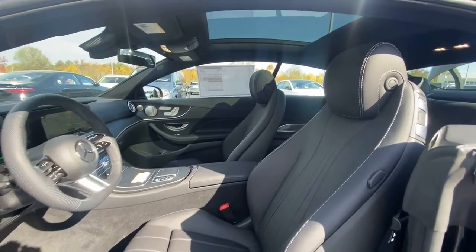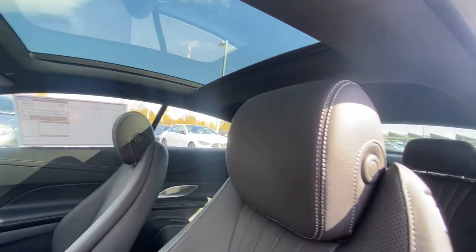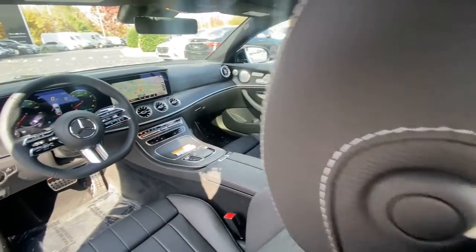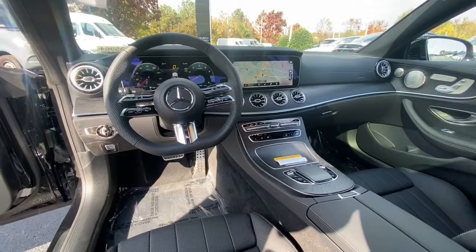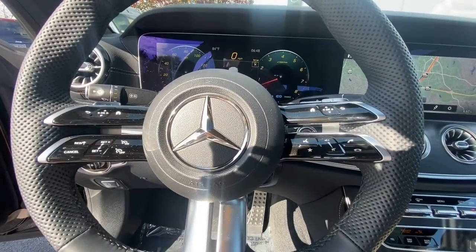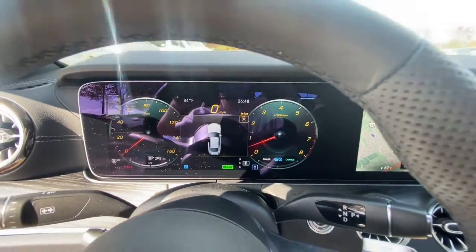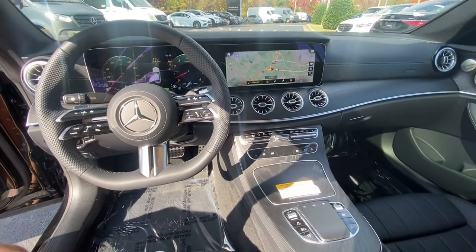Premium luxury blends with elegant practicality in this lovely E-Class. See for yourself when you take it out for a test drive. Our professional staff looks forward to giving you excellent service. Thank you.